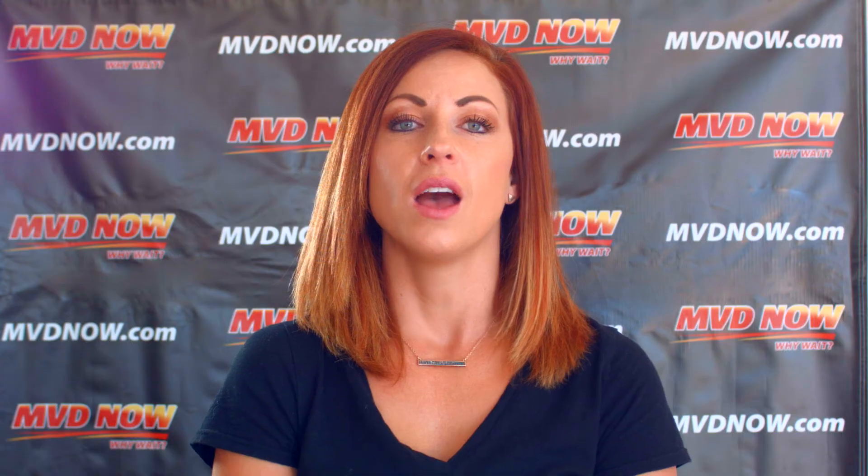Number one: birth certificate. One of the most common forms of proof of identity is an original or certified copy of a birth certificate. If you were born in New Mexico and misplaced your certificate or need a replacement, you'll need to contact Vital Records to see what steps to take next. If you were born outside of New Mexico, you'll need to contact the state you were originally born in to see what steps you need to take next.